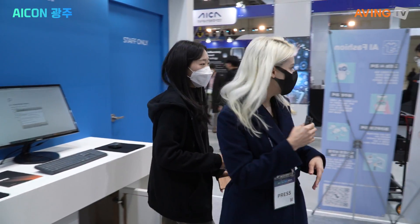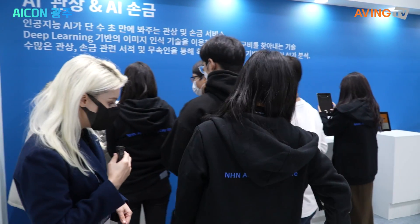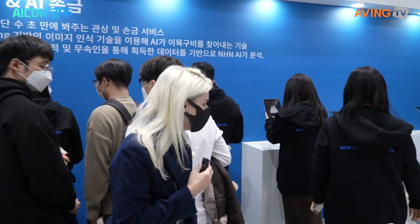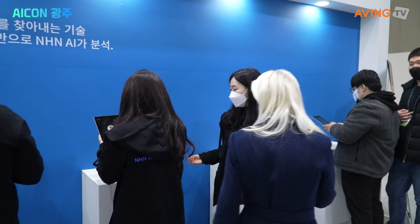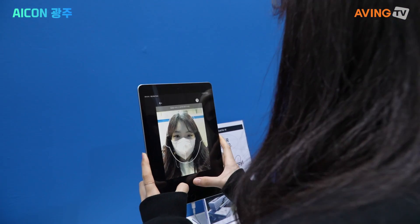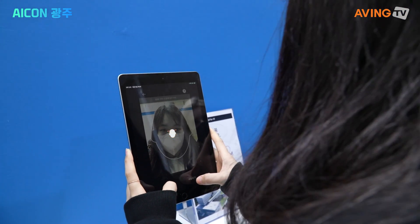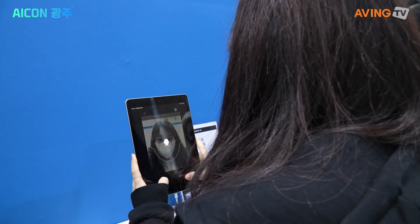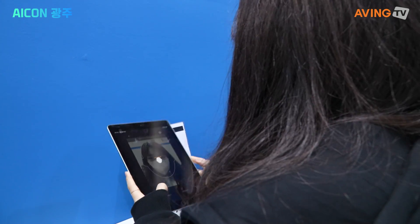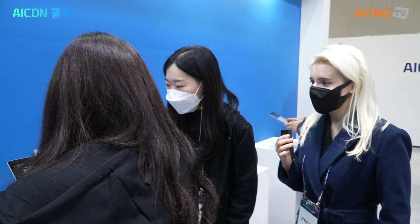Let's have a look over here at more of the facial recognition — we'll have a demonstration. Here it is — facial recognition. Even with a mask on, it works. That's awesome. Obviously we're still wearing masks these days because of COVID, but with a mask you can still do it.